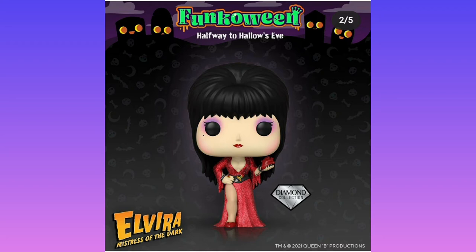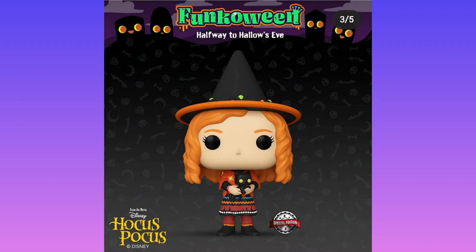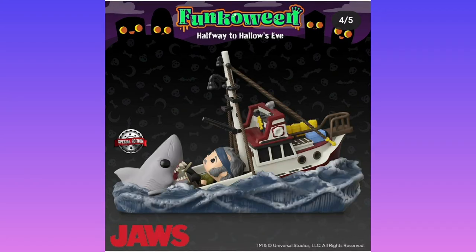Here is Elvira — a vampire witch, I guess. I don't really know who she is. Then we've got the ginger girl from Hocus Pocus. I don't really remember what she did, to be honest. Moving on to Jaws, which is more interesting. This is probably going to be about 30 quid because it's a boat and a shark in the ocean, but it's a very iconic scene so it is worth paying that extra money. However, I'm not going to get it.